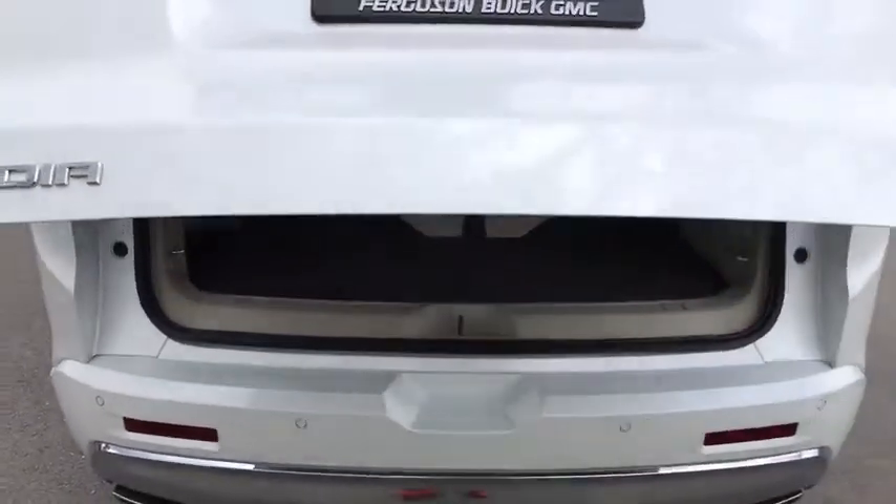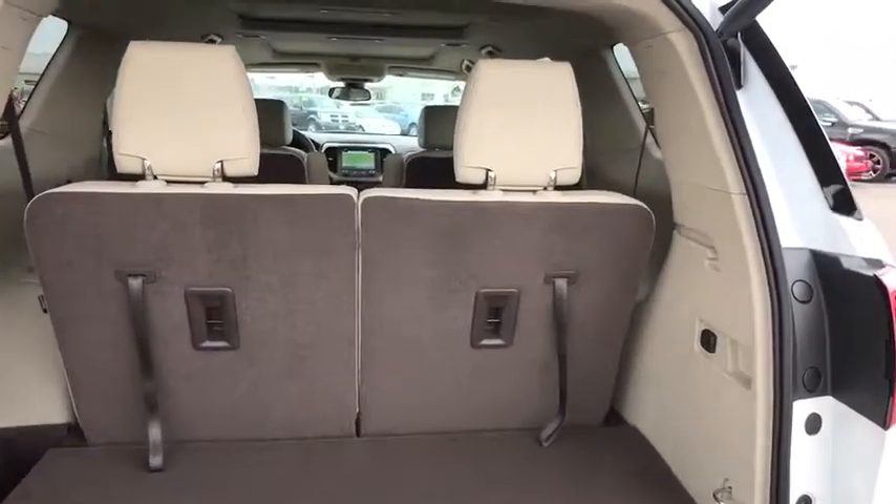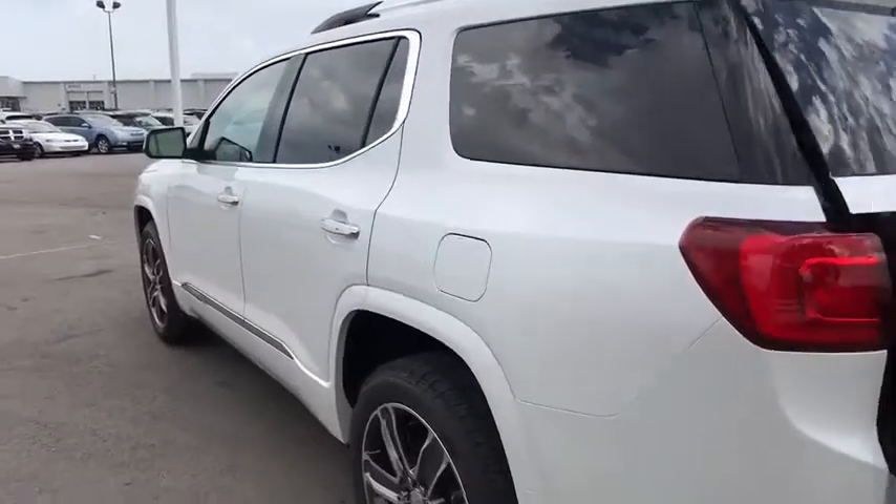Keyless entry, navigation system, steering wheel audio controls, power passenger seat, power liftgate, remote engine start, backup camera, anti-lock braking system.